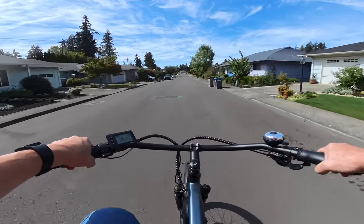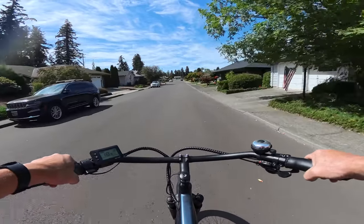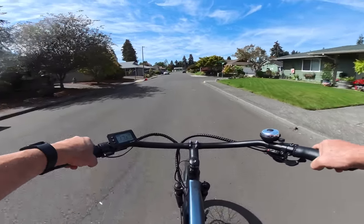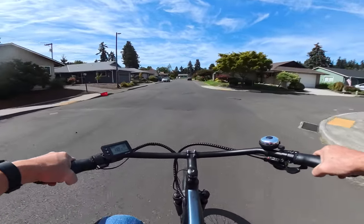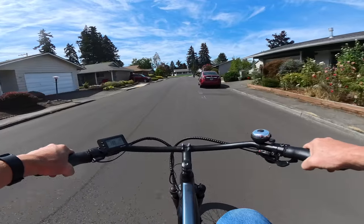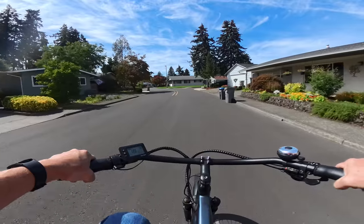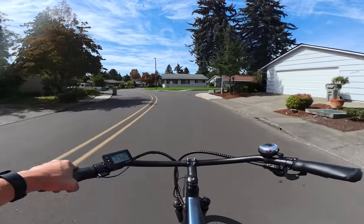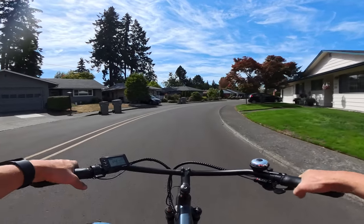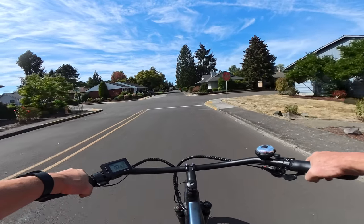One of their bikes has been discontinued, and that bike would be the Ride 1 Up Rift — R-I-F-T. I could not find a reason why it was discontinued. I just know that it is no longer available for sale, and I never did try a Ride 1 Up Rift, but it sure looked like a good bike.